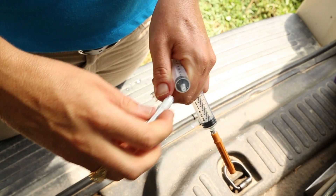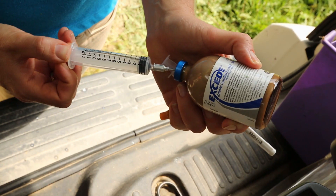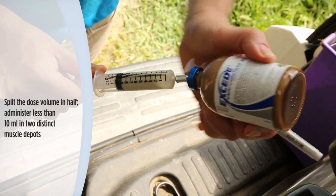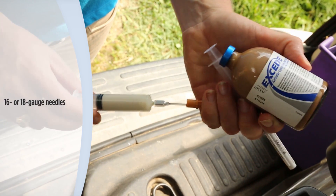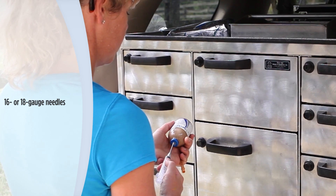Horses may experience transient firmness, swelling, sensitivity, and/or edema at the injection site. However, local reactions may be minimized by splitting the dose volume in half, administering less than 10 mL in two distinct muscle depots. Veterinarians are encouraged to use 16 or 18 gauge needles for optimum animal comfort and syringability.